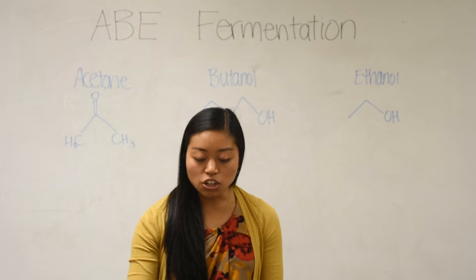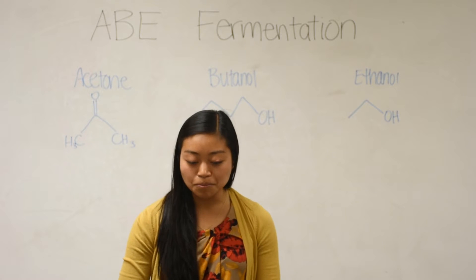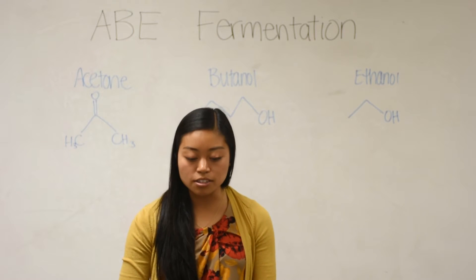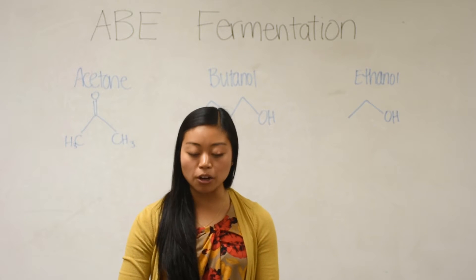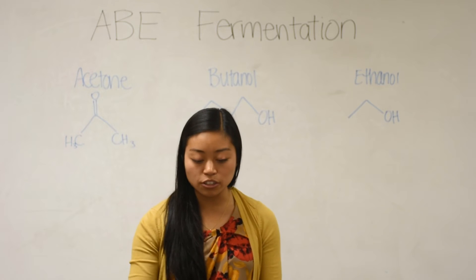Additionally, starch feedstocks are usually chosen straight from the food chain, like corn or wheat. Utilizing a second-generation product shields our process from price fluctuations in the food market, or perhaps even worse, competition with agriculture and creating a food shortage.